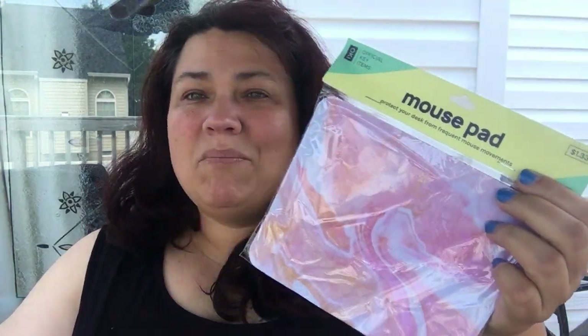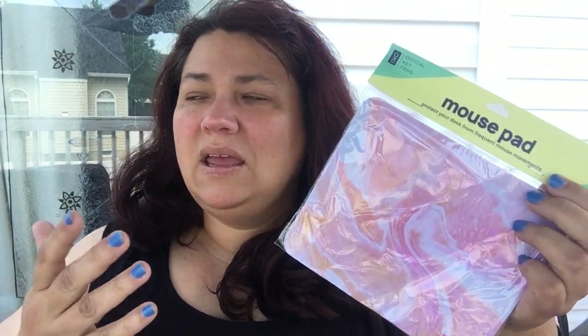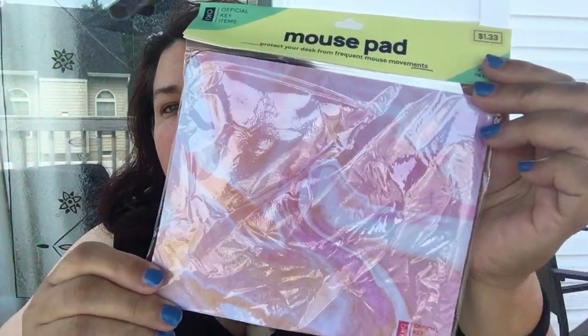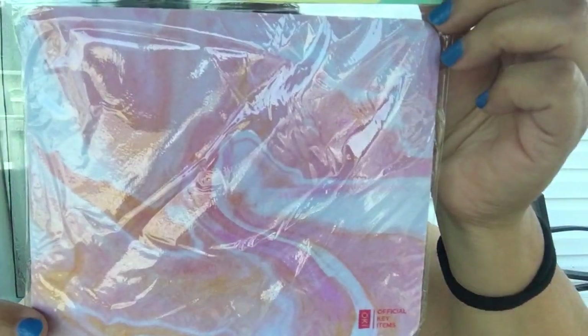My son requested a mouse pad, and they do have mouse pads — in black and about four other designs. Mouse pads can be very expensive, so to get one for I think $1.88 was great. I liked this design — I know it's not very boyish, but girls rule sometimes, and the price was right.